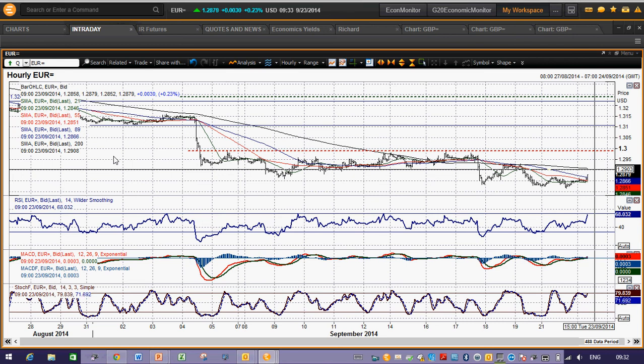Anywhere around the 1.2900 big figure is probably the sort of area you should be looking at, maybe up towards that 1.2930 mark, but I don't see the recovery taking off. You'd need to get above that 1.3000 big figure to get any real sign that the bulls are gaining traction, and I just don't see it happening at the moment.